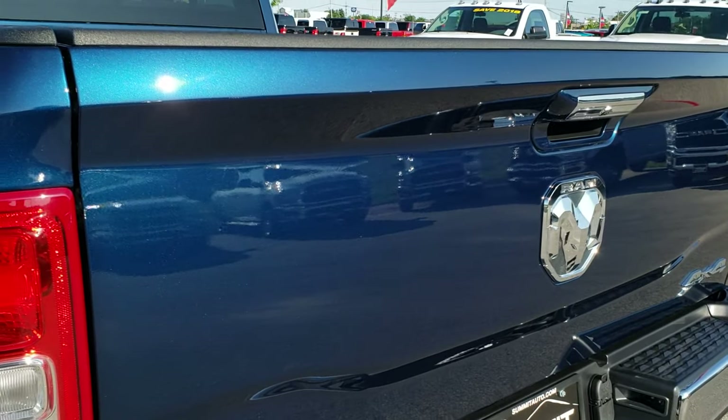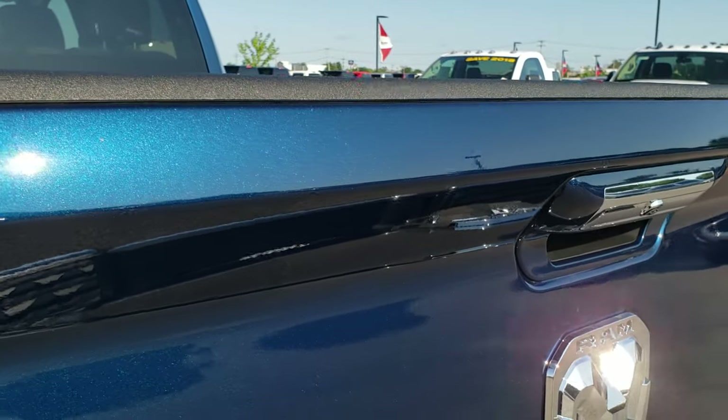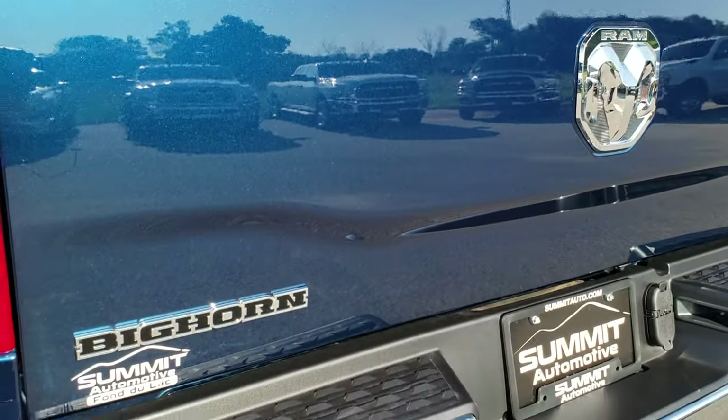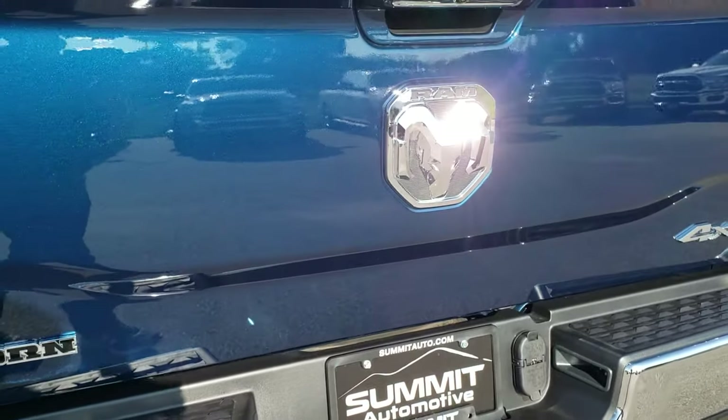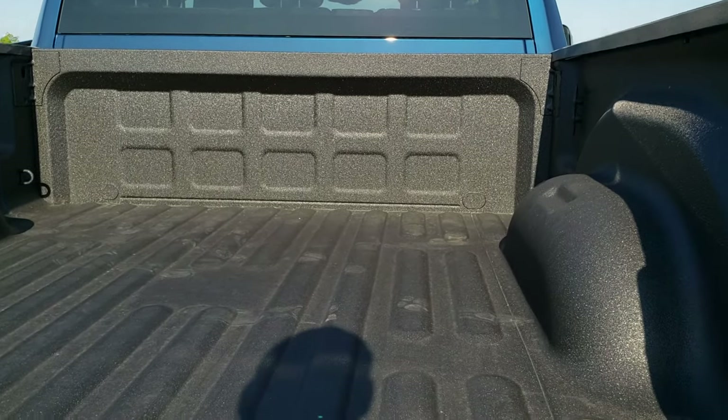You can get a really good idea of the metal flake in that Patriot Blue. We shoot all of our videos in 1080p, so turn your HD capabilities on if you don't have them on already — restart the video however you want to do it.